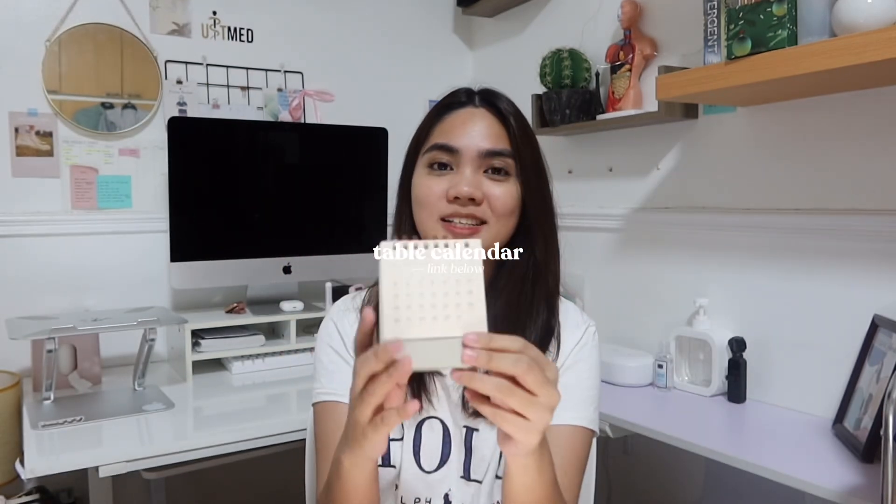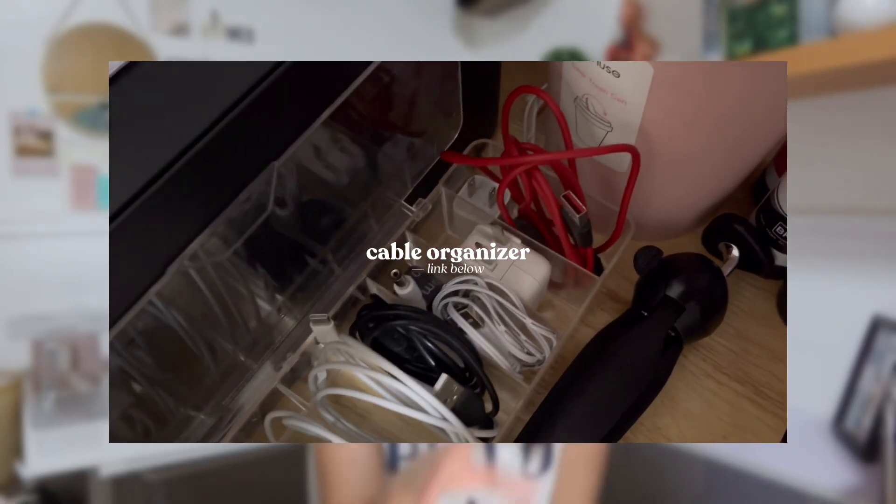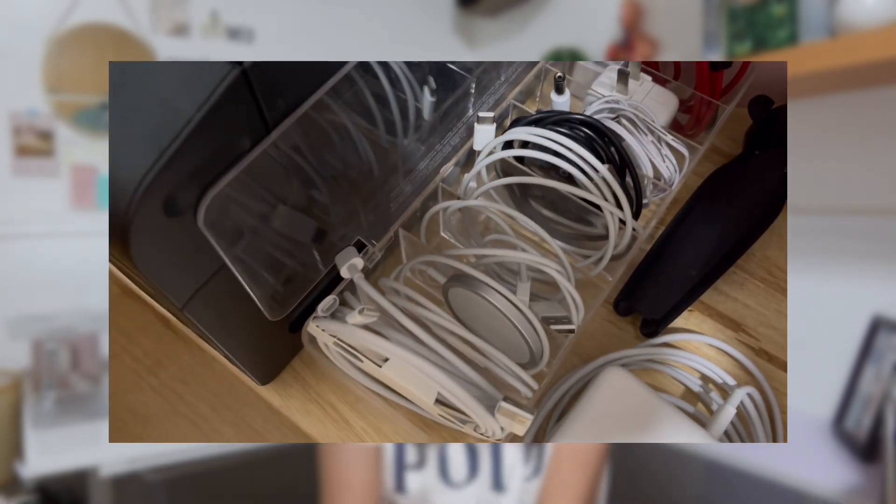Next we have this small calendar — it's really, really cute. We're in December already, guys. Time flies so fast. Next, we have this cable organizer beside my printer. I know it looks kind of messy, but before I just put the cables on top of my printer and it was such a mess. Now at least they're just beside my printer — I roll them and put them in there. I can't close it because I have a lot of cables, but if you have fewer cables, I'm sure you can close it.